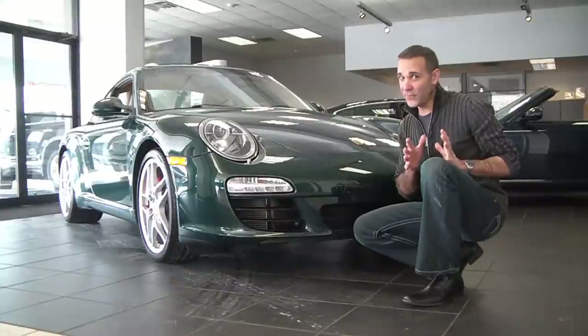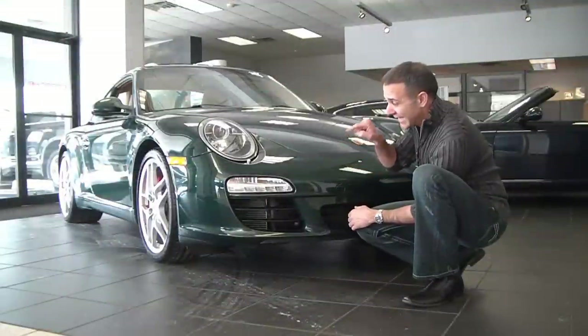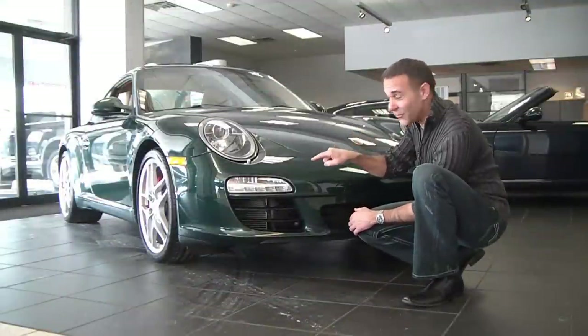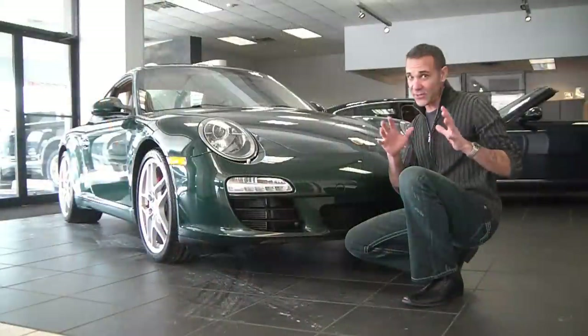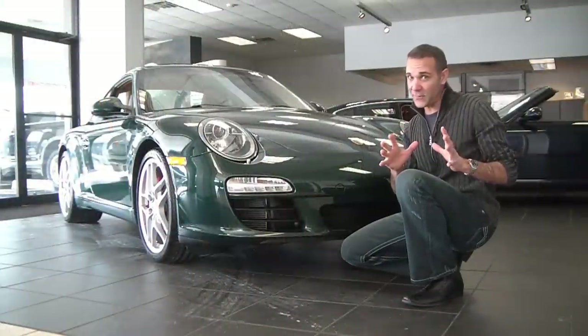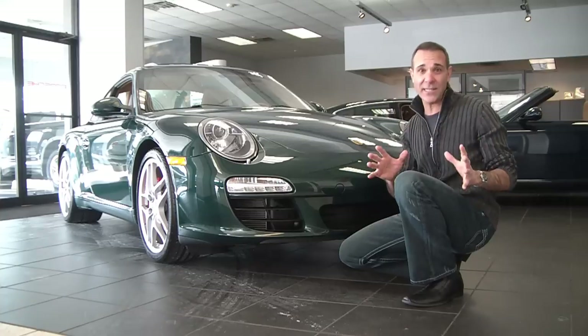Up front, all new for 2009, we now have the larger vents for the radiators. We also have LED turn signals, really cool. We also have the headlight washers and the Bi-Xenons. Just love the Bi-Xenons — there's something about that crisp white light that illuminates from them. Not only that, it makes driving at night that much easier. Just a great safety feature.